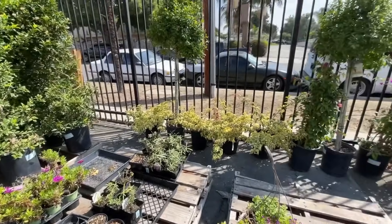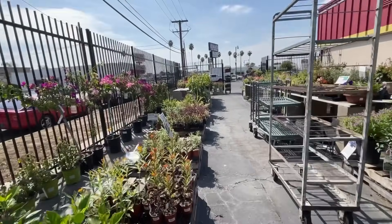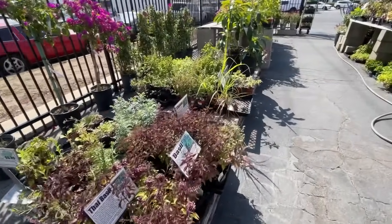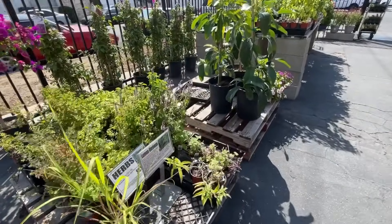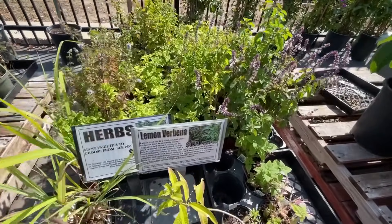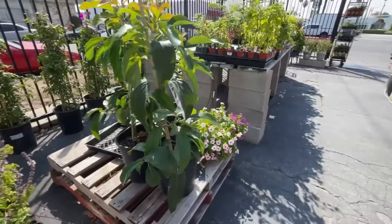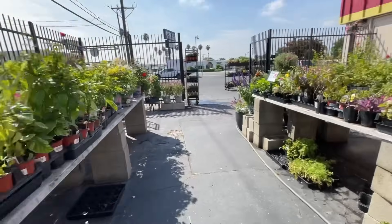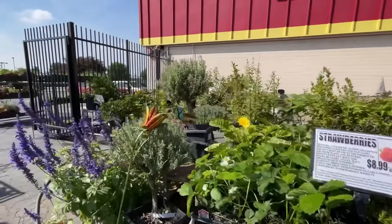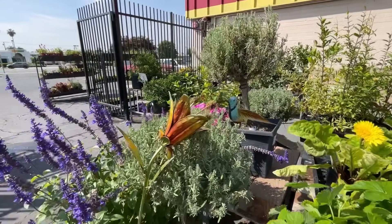I just wanted to do a good walkthrough and see what they've got, what they had left, and what the prices were. I didn't see any flowers today that were screaming 'buy me.' They have a lot of herbs — I got my original lemon verbena from them when they were half price one winter. I've propagated them and now I've got four in my garden. Look at that hummingbird decoration — it's made out of metal, very pretty.